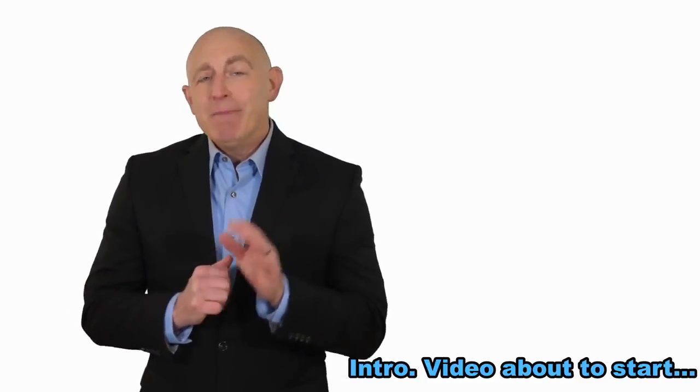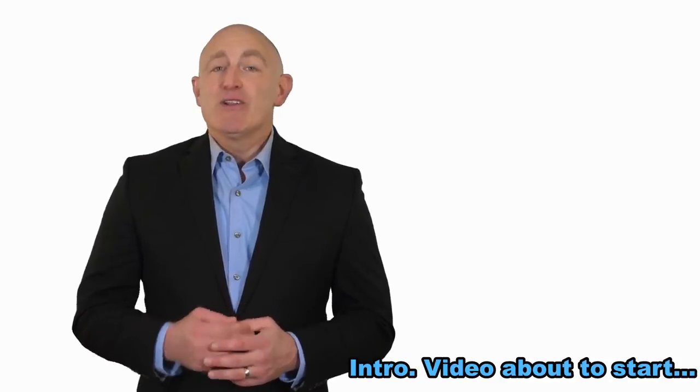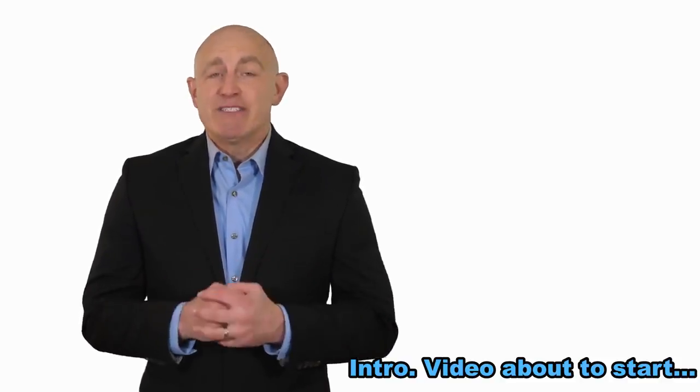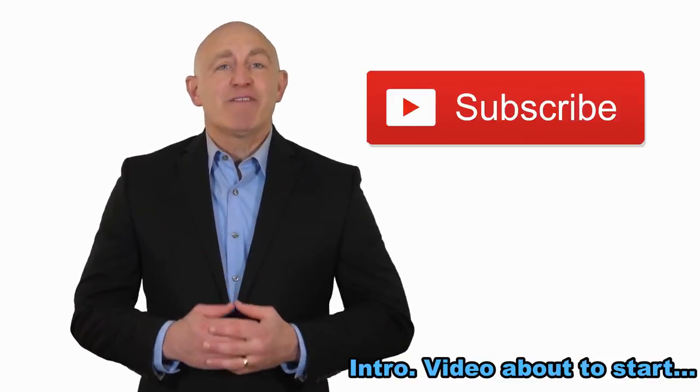Hi, while you're watching this video, make sure you download our free ebook from the link below. You'll learn 3 essential tips that you can use right now to see instant results. So enjoy the video guys, and please subscribe and download your free guide.